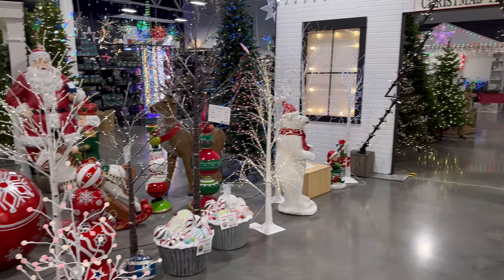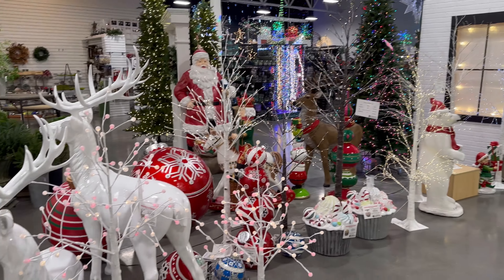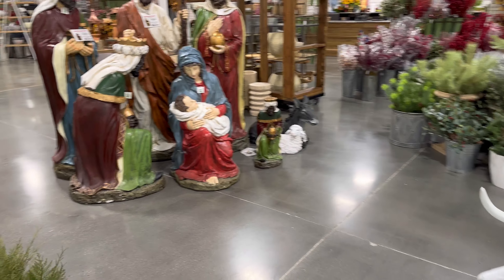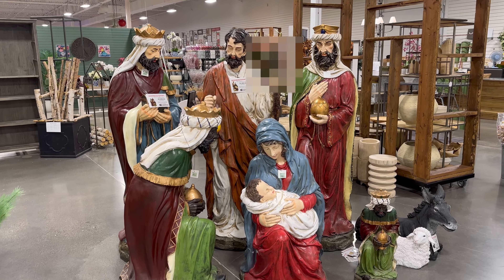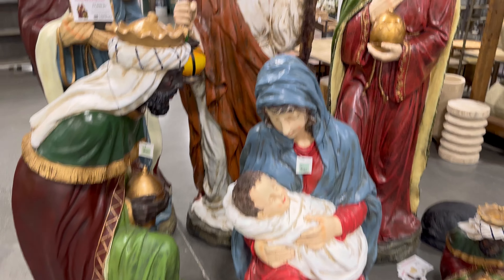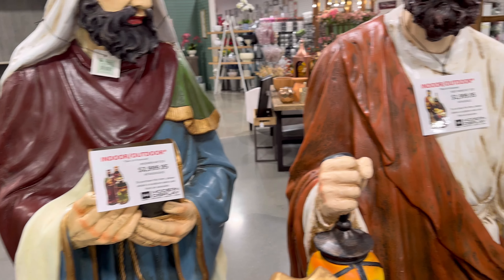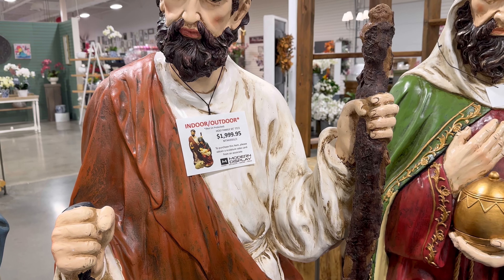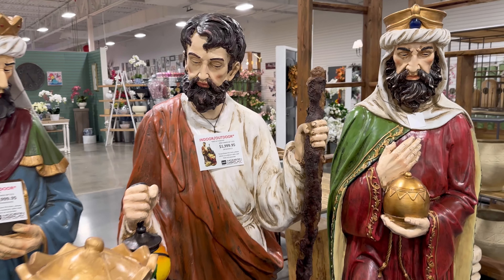Let me show you guys right here really quick — how cute is this? Look how cute. They're setting everything up here — the other day when we came they were setting up the trees. But look at this one — wow, isn't this beautiful? The nativity. The wise men are $3,000 and the holy family is $2,000. Yeah, they're so beautiful.